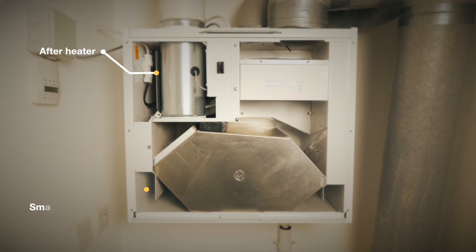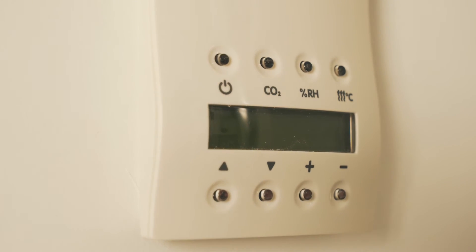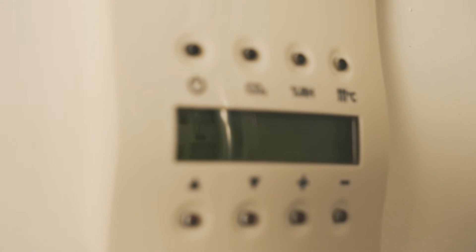We have an after heater — a separate heater that comes with it — which works in conjunction with the towel rails on this project to help get the optimum temperature for the householder. It comes with a concise digital controller that you can control when you're out of the property, when you're in the property, and when you'd like it to boost.